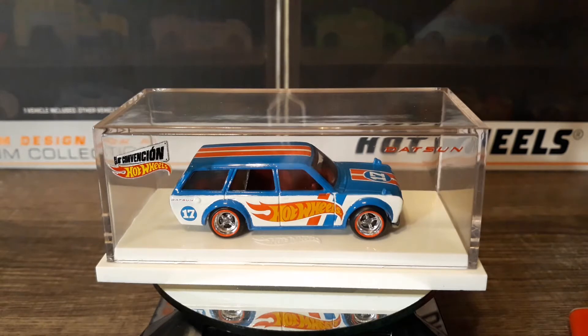Anyway, this car came from the convention. Not sure which car it is. I did pick it up on eBay — I wasn't lucky enough to go to the convention. It did come in a box.